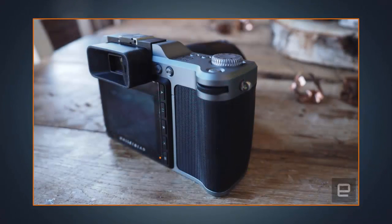Meanwhile, the X1D can capture stills at impressive shutter speeds and up to 14 stops of dynamic range, with support for both RAW and JPEG formats.